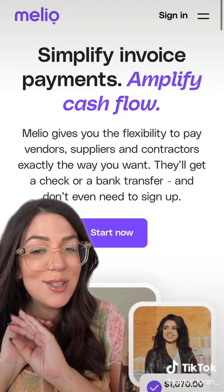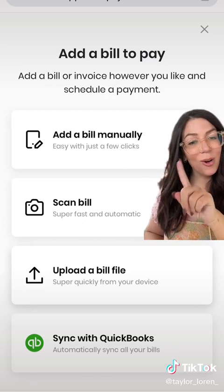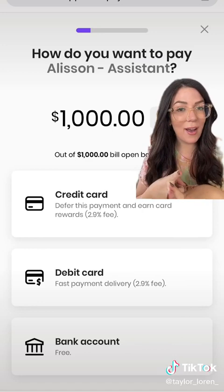Melio is honestly so easy. Here's how it works. You're going to create your account for free, then just upload a bill or add an invoice. Then you just make your payment. You can do it by ACH transfer, debit, or if you're low on cash and you want to get credit card points, you can even use your credit card for a small fee.